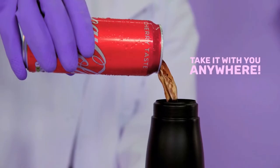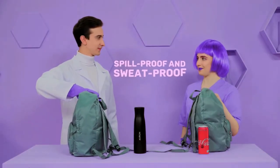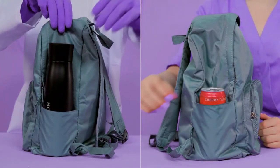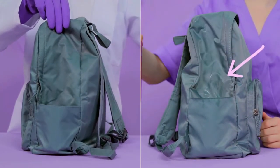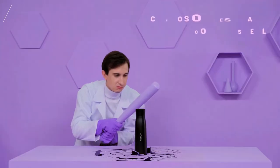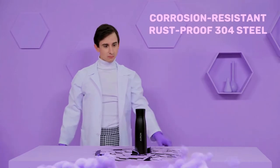Take it with you anywhere. Orin is light, spill-proof, and sweat-proof. Carry it around in your bag all day without the risk of your electronics getting wet. Orin is ultra-tough and super insulated, made from corrosion-resistant and rust-proof 304 steel.